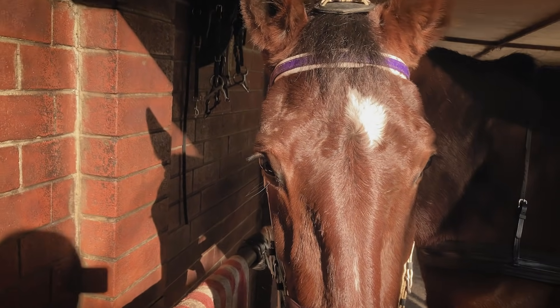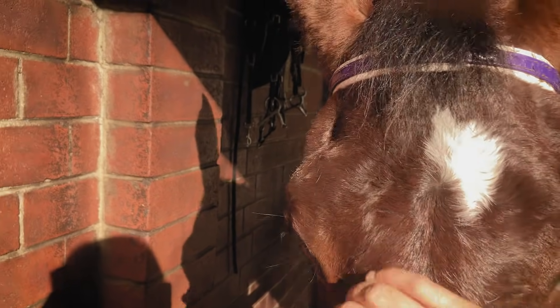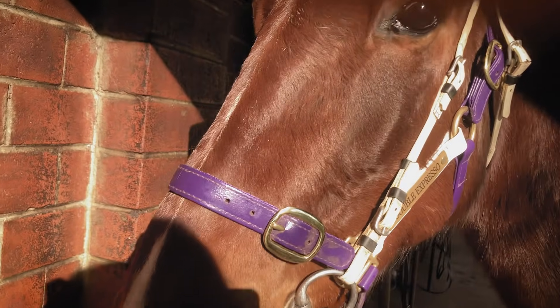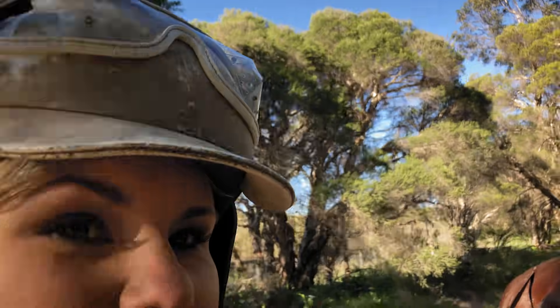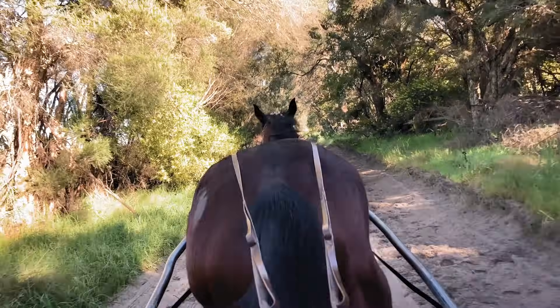This is Viv, all geared up, ready to go for our morning jog. She's so beautiful, so kind. And a girl.